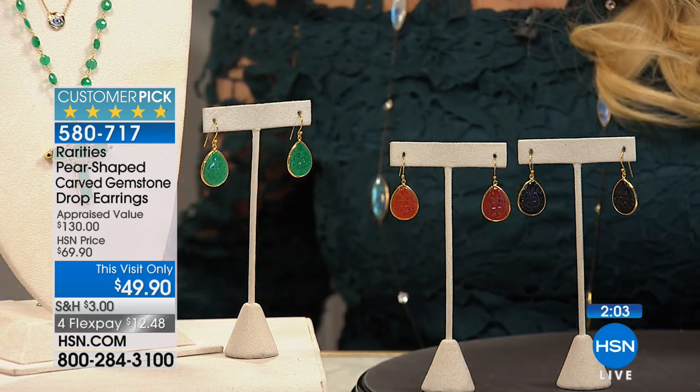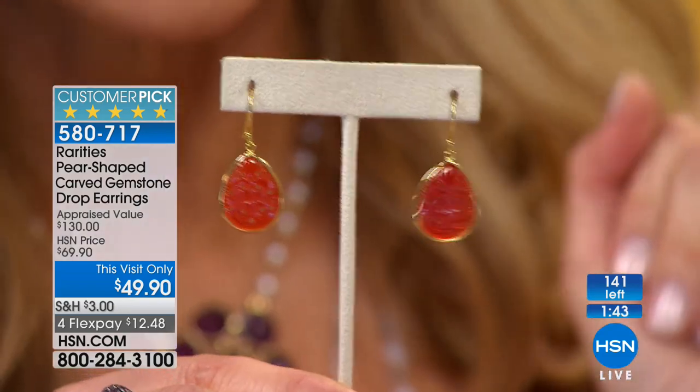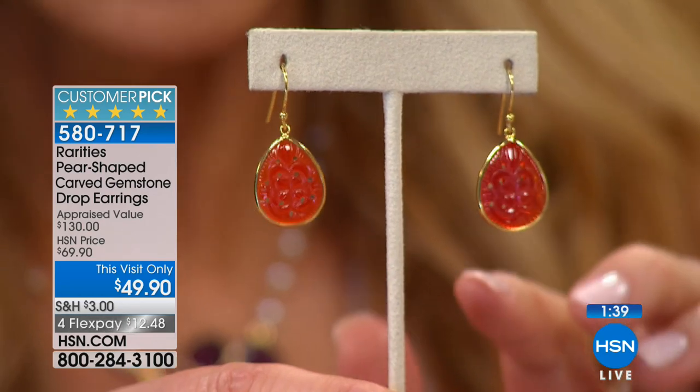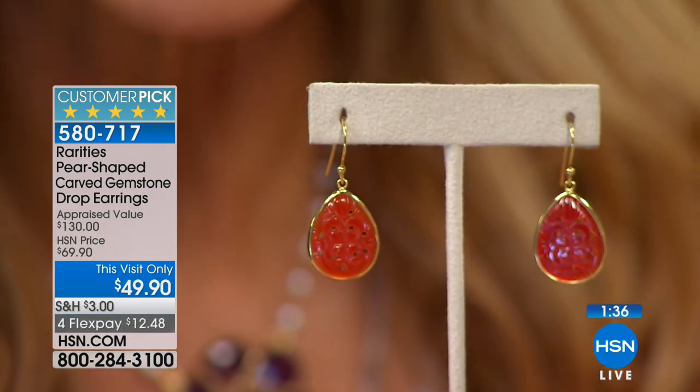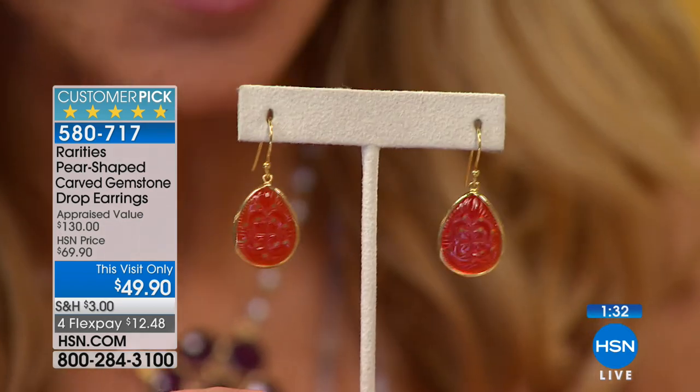This earring is a customer pick. At one and a half inches long, in these bright, vivid colors, with this perfect wire. I'm going to tell you a little bit about the earring, and then I'm going to tell you why you need it in three colors, not just one. This is hand-carved. The red, the green, and the black are natural, precious gemstone.